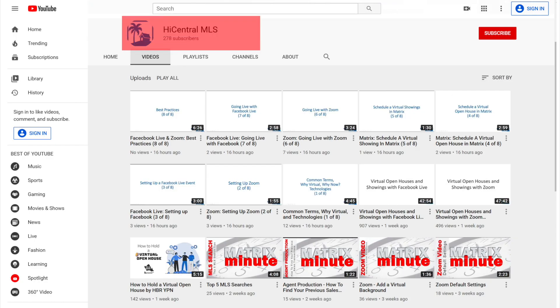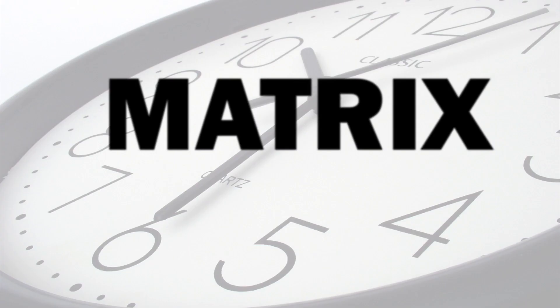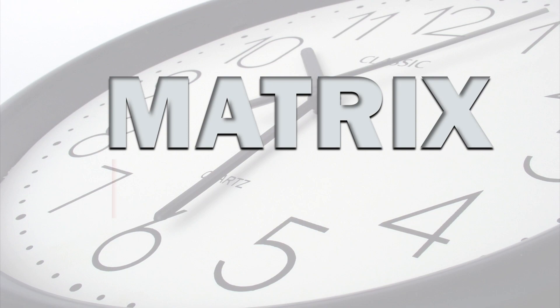Don't worry. We have a YouTube channel, Hawaii Central MLS, with videos on how to set up a Zoom meeting, Facebook Live meeting. Follow us on social media. And thank you for watching The Matrix Minute.